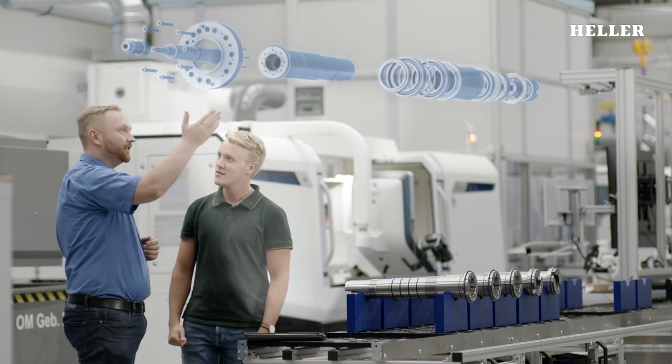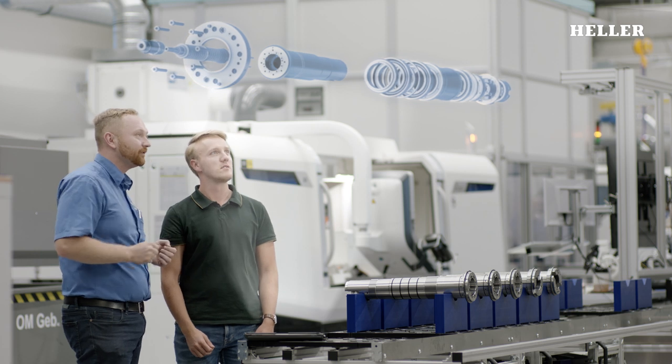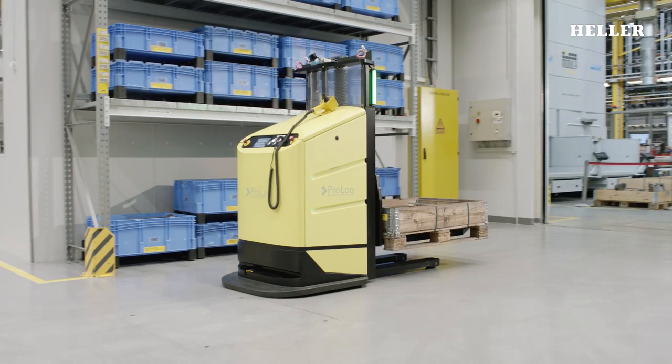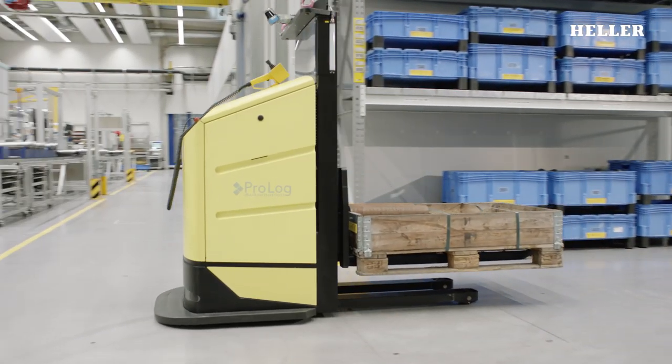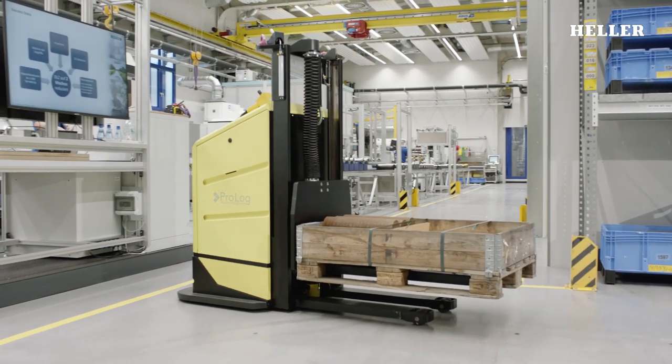To satisfy these exacting requirements, Heller manufactures and assembles its spindles in-house. The assemblies are produced on a specially optimised spindle line, in an air-conditioned environment and to highest quality standards.